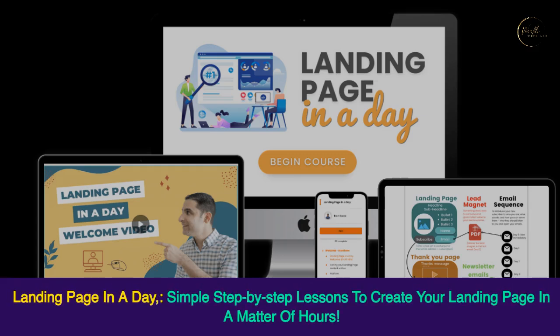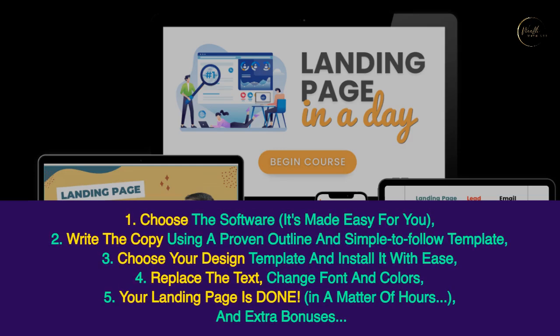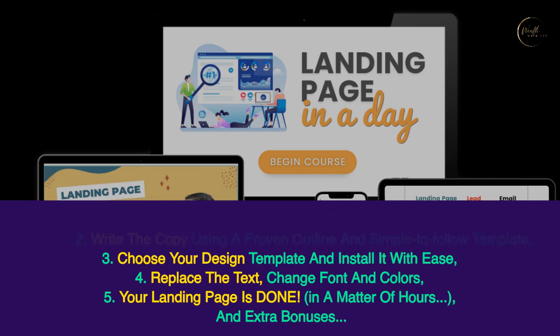Landing Page in a Day — simple step-by-step lessons to create your landing page in a matter of hours. First, choose the software; it's made easy for you. Second, write the copy using a proven outline and simple-to-follow template. Third, choose your design template and install it with ease. Fourth, replace the text, change font and colors. Fifth, your landing page is done — in a matter of hours.